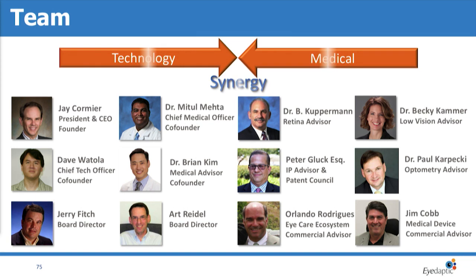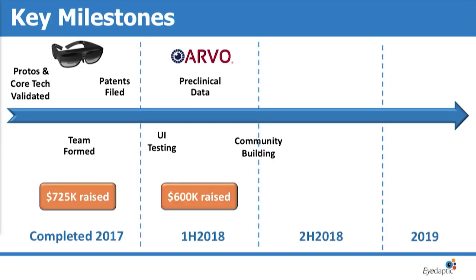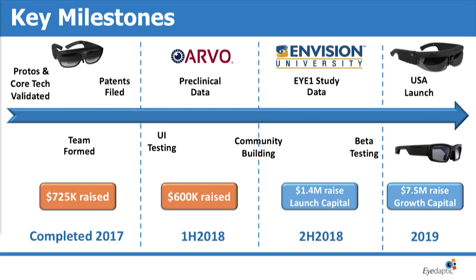We have a strong team of clinicians as well as people from the business and technology sides, with a lot of experience in both startups and clinical interaction with patients. To date we've raised money to get us to this point in R&D, and our goal for the end of this year is to raise money for a limited market release, with more growth capital planned for 2019.